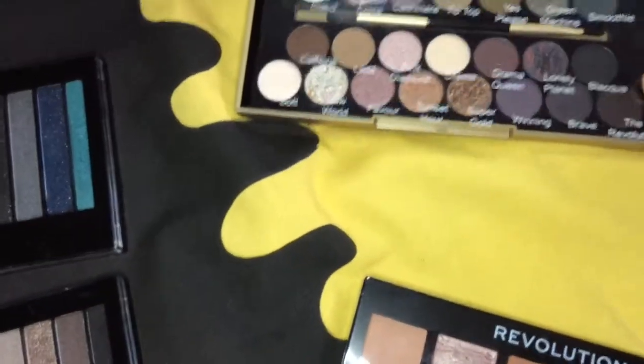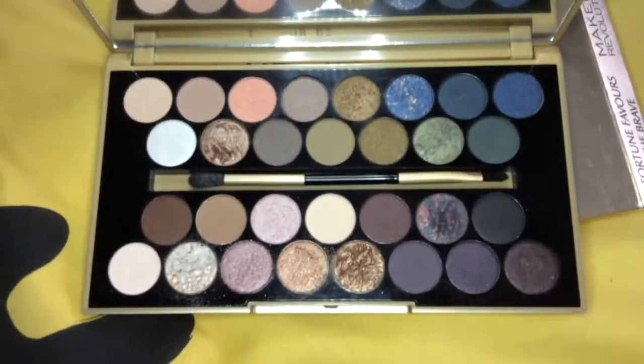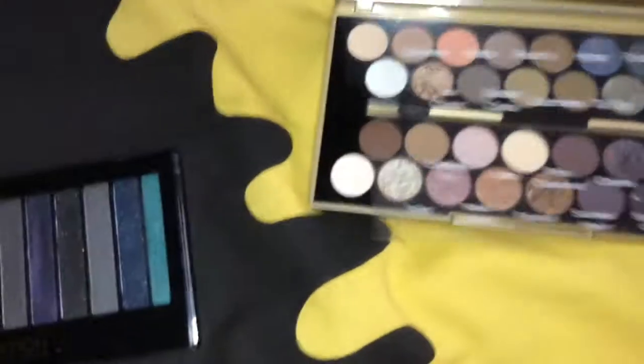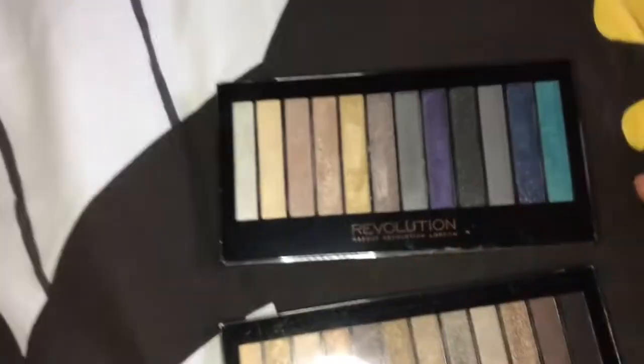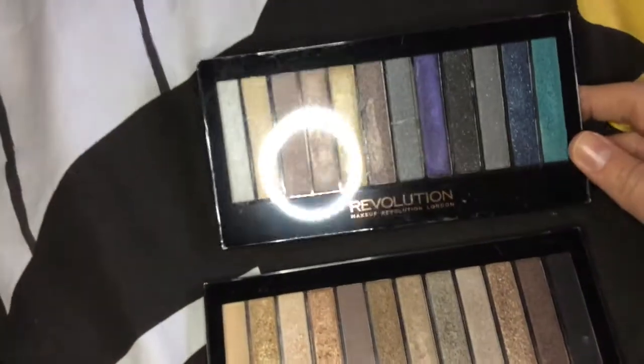I haven't used the Fortune Favors the Brave palette as much as I thought I would, but again it's a gorgeous palette — I love the shades in it.